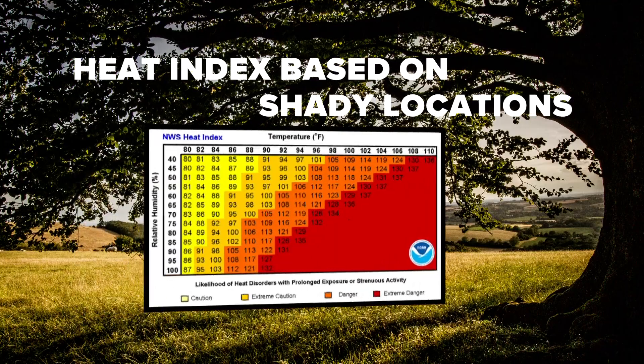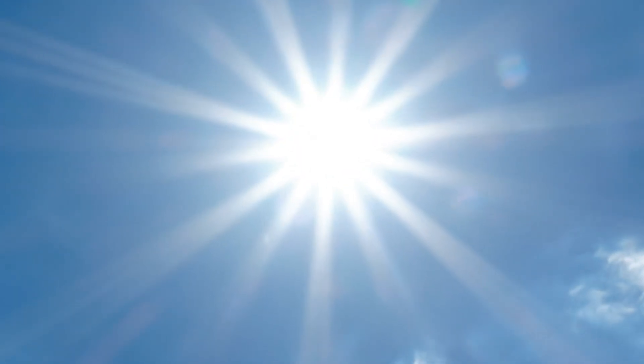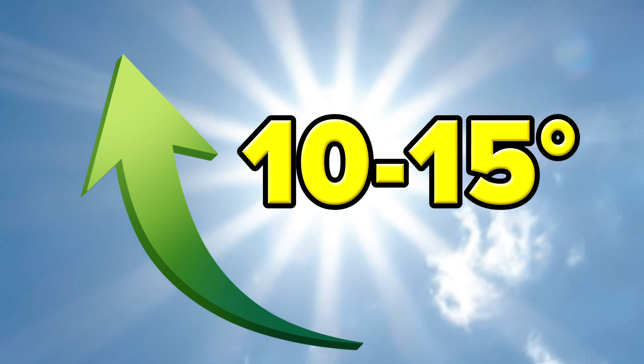Here's a fact most people don't know: heat index charts are based on shady locations. If you're exposed to direct sunlight, the heat index value can be increased up to 10 to 15 degrees.